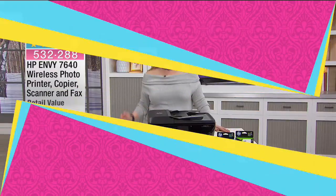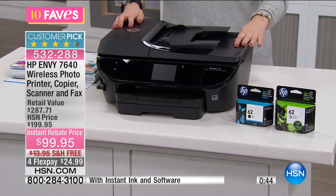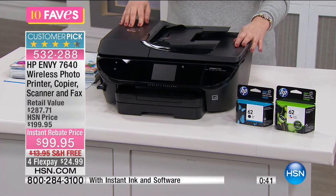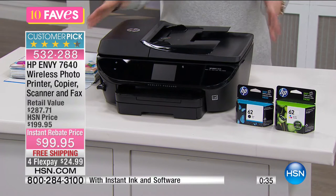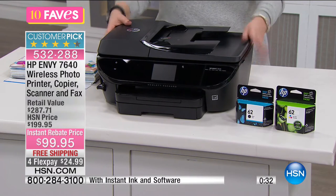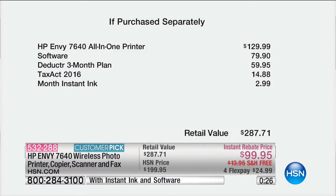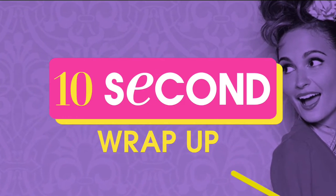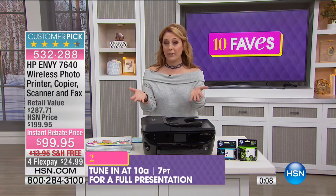We're doing $100 off, and you're also getting a bunch of software. It's a customer pick with 83 reviews on HSN.com. We're including tax software for 2016. The instant rebate on the wireless printer is instant — you don't have to fill out paperwork and wait six weeks. No — that's your price right away. The all-in-one printer itself is $30 more, but we're giving you $80 worth of software, the tax act software, and everything you need. Try the Instant Ink — we're giving you a free month.